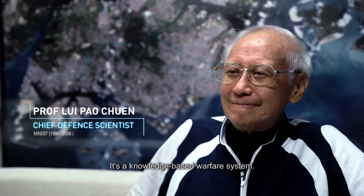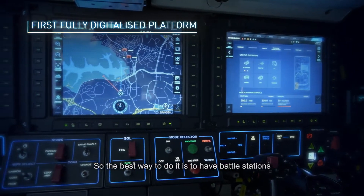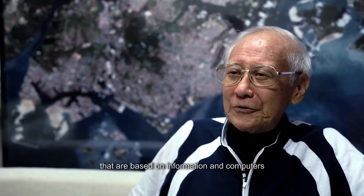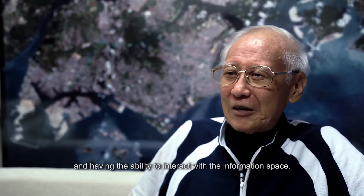It's a knowledge-based warfare system. The best way to do it is to have battle stations that are based on information and computers, with the ability to interact with the information space.